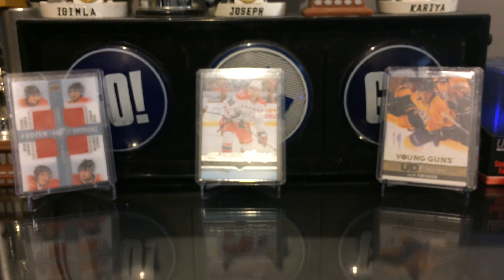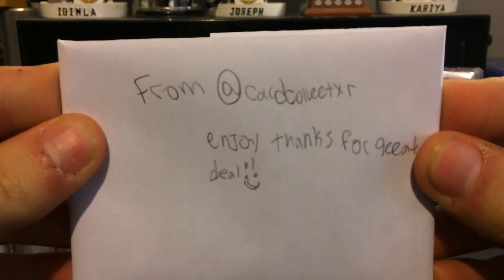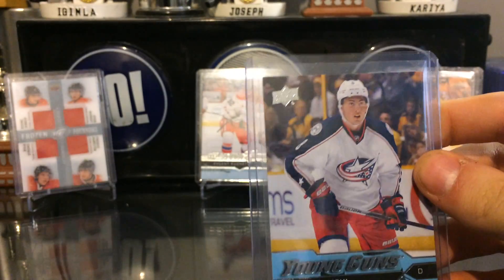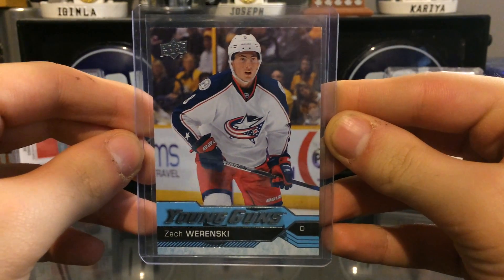This next package is from Card Collector with an X - thanks for the great deal, buddy. This is a simple package, one card: a Zack Warnowski, another Columbus Young Gun.